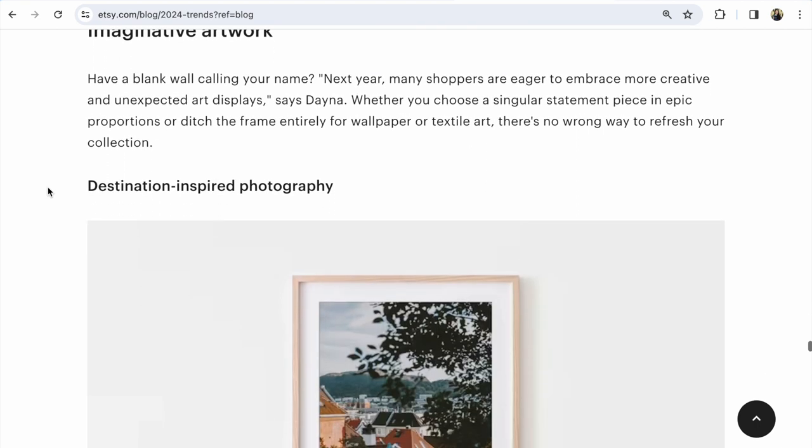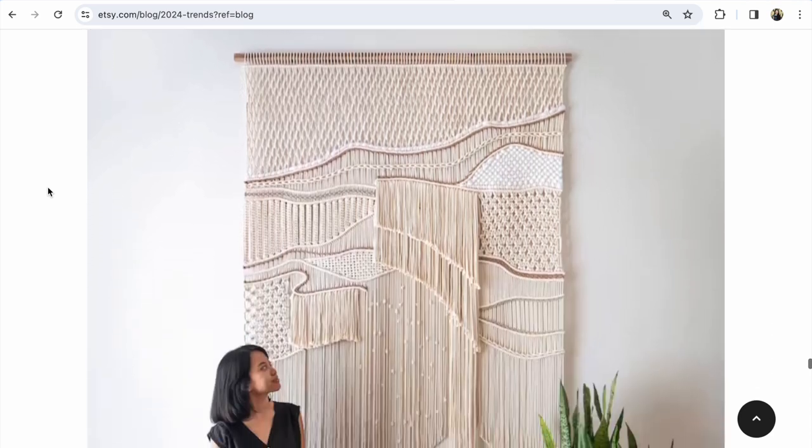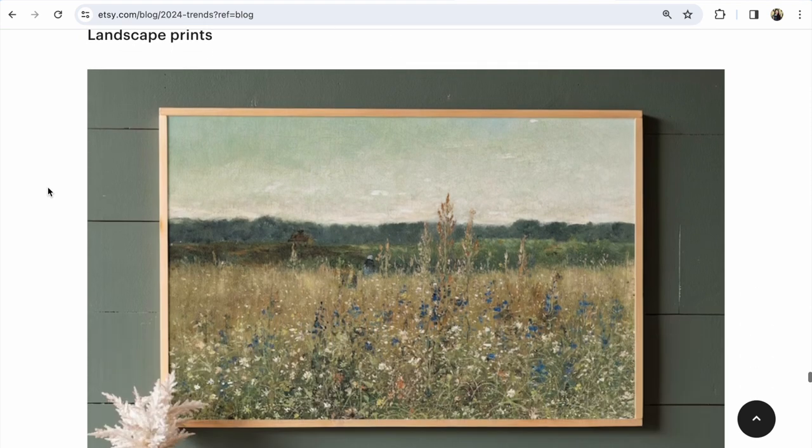Imaginative artwork will be popular in 2024. Oversized textile art — huge, beautiful art like this. Landscape prints will also be popular.